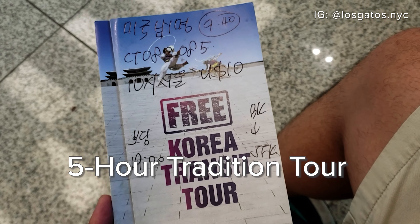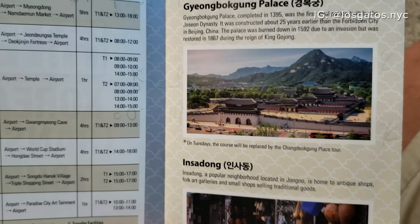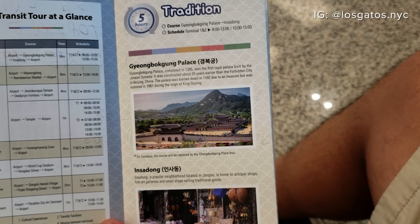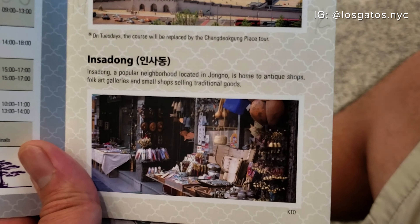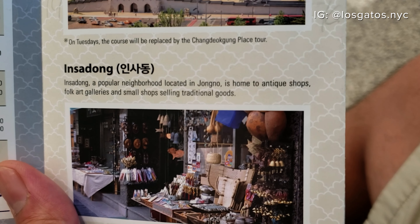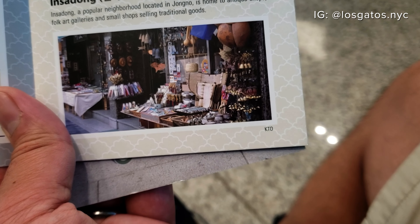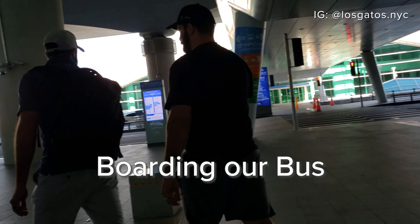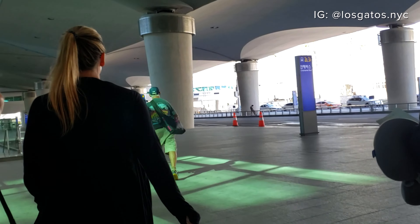The guide wrote all over my booklet. Around 9:40 is the time and this is where we're going. We're not going to do the Gyeongbokgung Palace because it's closed today, but we will go to the Changdeokgung Palace instead. Our guide Nikki raced us from the terminal to our bus. As we would come to know, her top priority was to get us safely through the tour and back to the airport within the promised time frame.